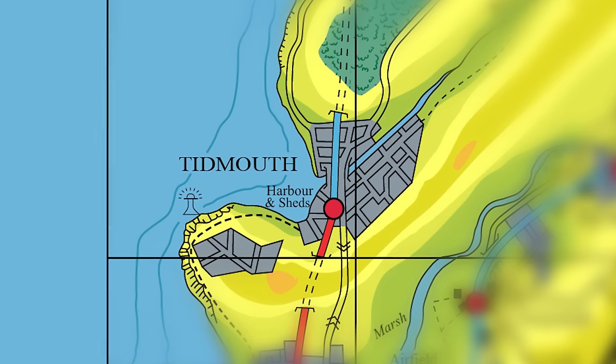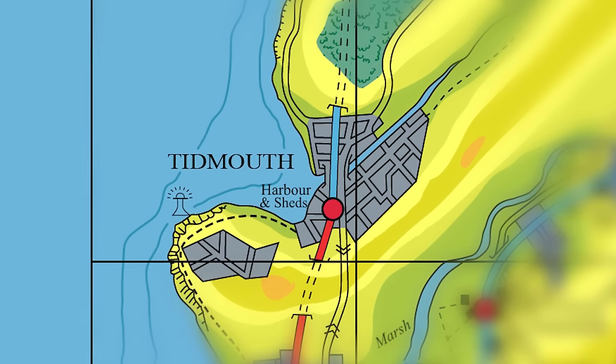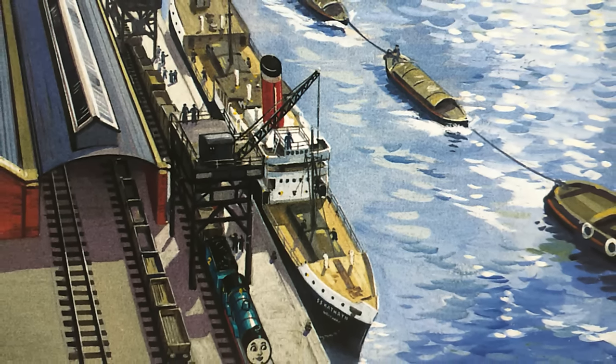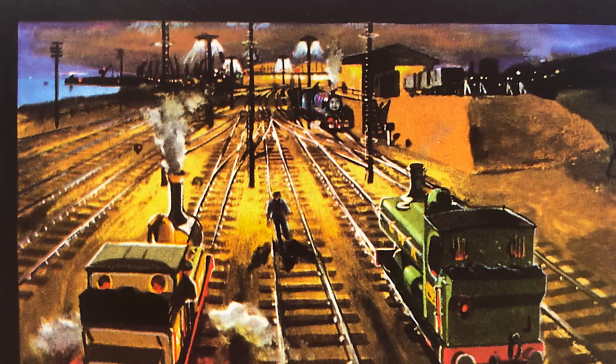However, that's not how things happened in my version. As we all know, Tidmouth Harbor is THE harbor on the island of Sodor in the books — not Knapford, not Brendam. Tidmouth is the island's biggest port. It's where all the big ships go, where the Flying Kipper starts, where all the quays are. It gets shockingly little attention in the books, only appearing a couple of times.